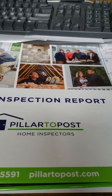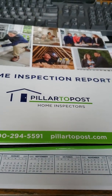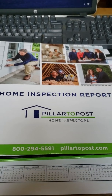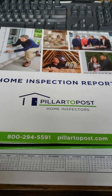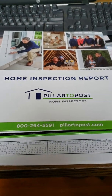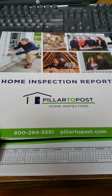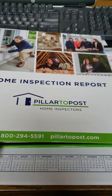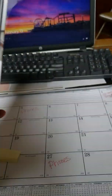Hey everyone, it's Michelle here with Price Realtors. I wanted to take a minute to go through this home inspection report. I had a home inspection with a new inspector yesterday at Pillar to Post, and although I'm not going to show you any of the client's private information, I did want to show you the binder that Brian Norris with Pillar to Post shares with his clients.